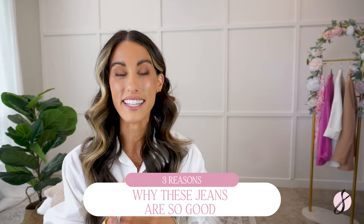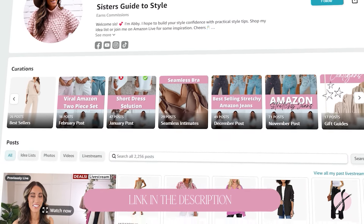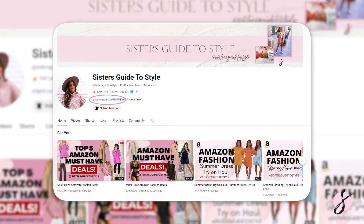Hello and welcome! My name is Abby. I showcase tons of Amazon fashion and also give out lots of style tips. Today we are going to be talking about the three reasons why these jeans are so good. If you're interested in shopping these jeans or anything in the video, all the links are in the description box below, and you can also shop the link in my YouTube profile.